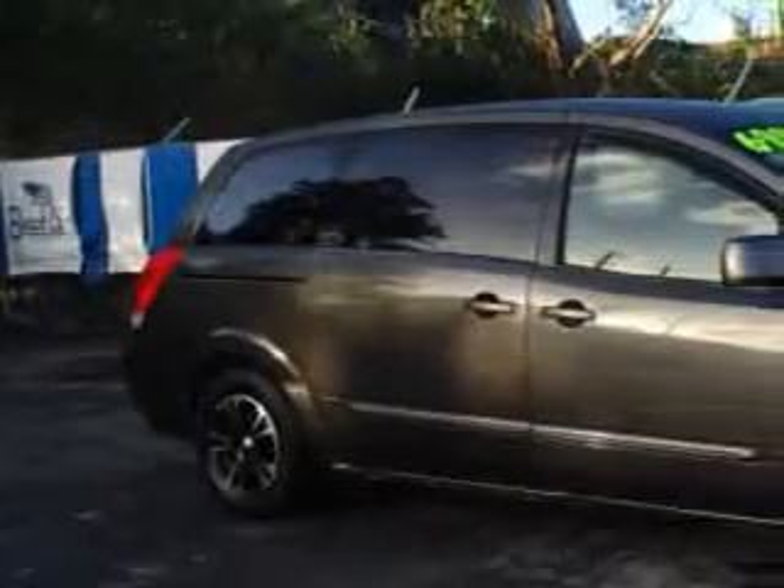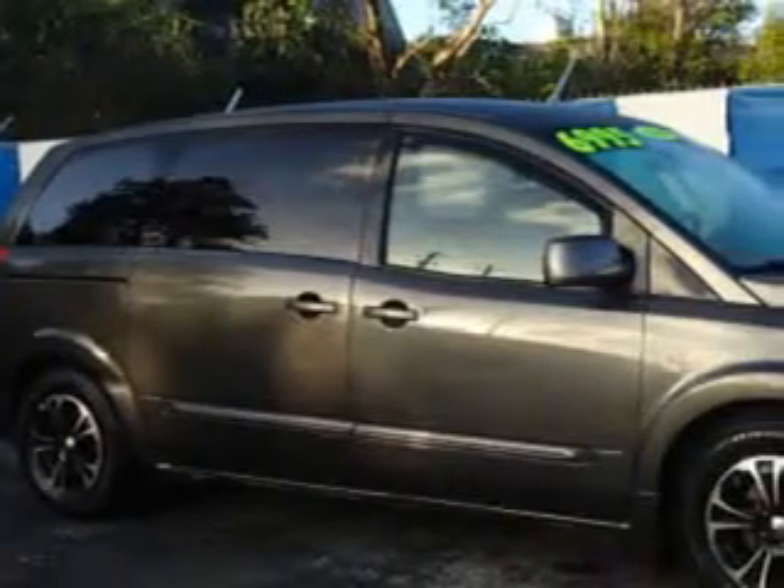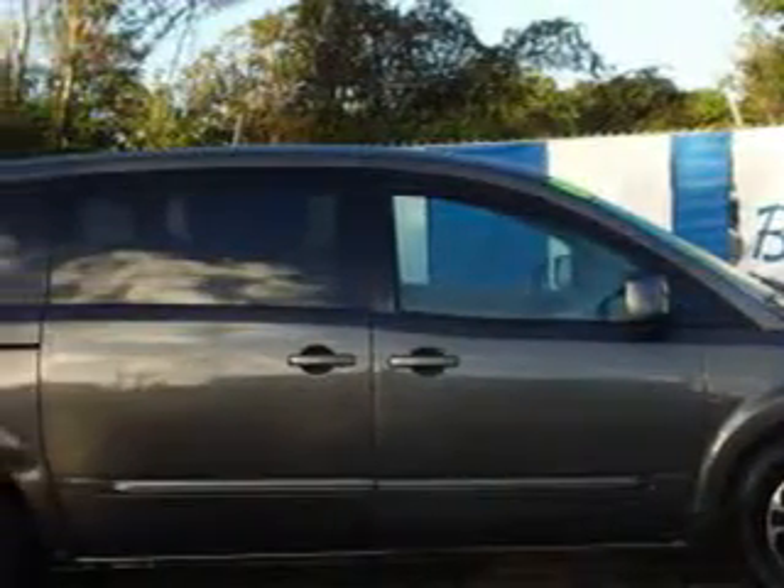Beach Cars knows you want more in a car. You have a purpose for your vehicle. Imagine driving this smoke metallic 2004 Nissan Quest Mini Van 3.5S, equipped with a 6-cylinder engine and an automatic transmission.